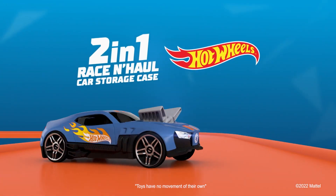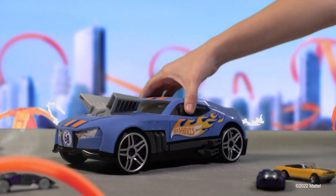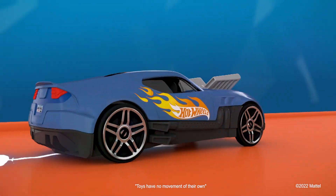The new Race & Hall Car Storage Case from Hot Wheels is available now! 2-in-1! Transport your favorite car collection at top speed! Start your engine and hit the tracks! Are you ready? Let's go!